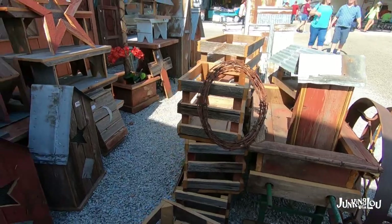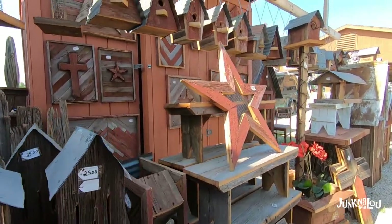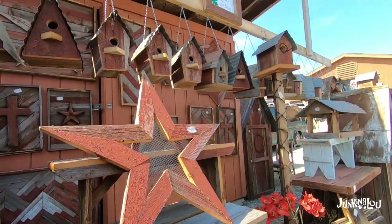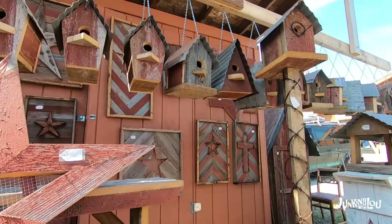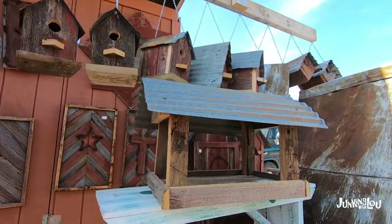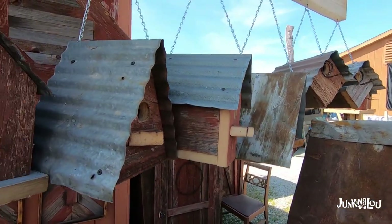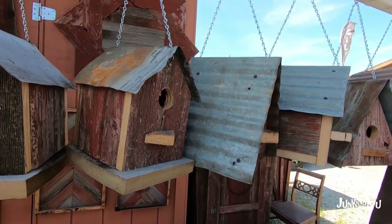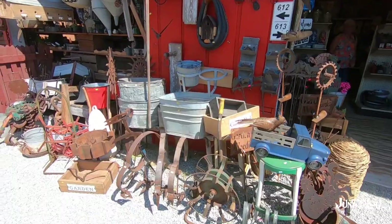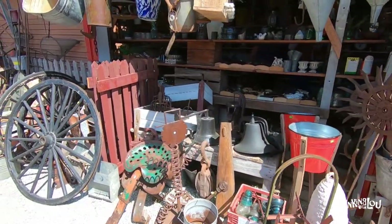This booth was an Amish gentleman, and he had a lot of decor that he made from old barn wood — very cute. He did a really nice job. Beautiful bird houses, and the prices were very reasonable. Here's some more farm type items that he had, very nice.